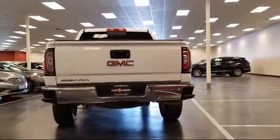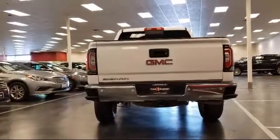It also features a tire pressure monitoring system, heated front seats, a theft deterrent system, and has less than 15,000 miles on the odometer.